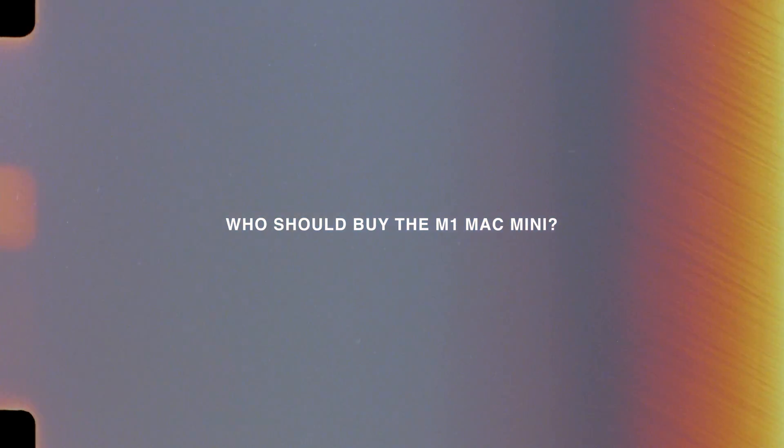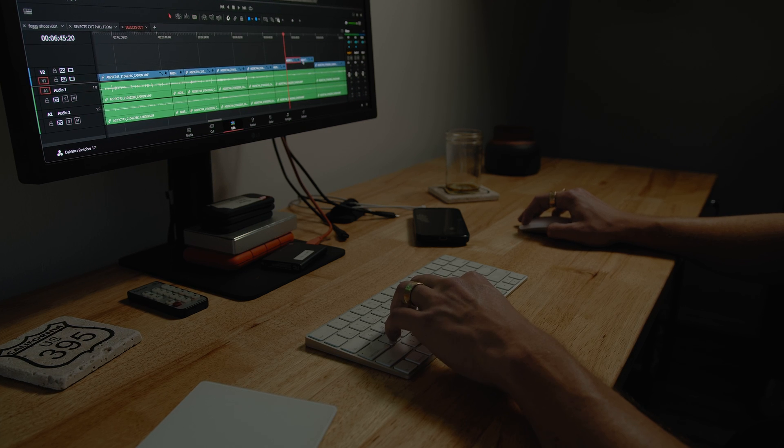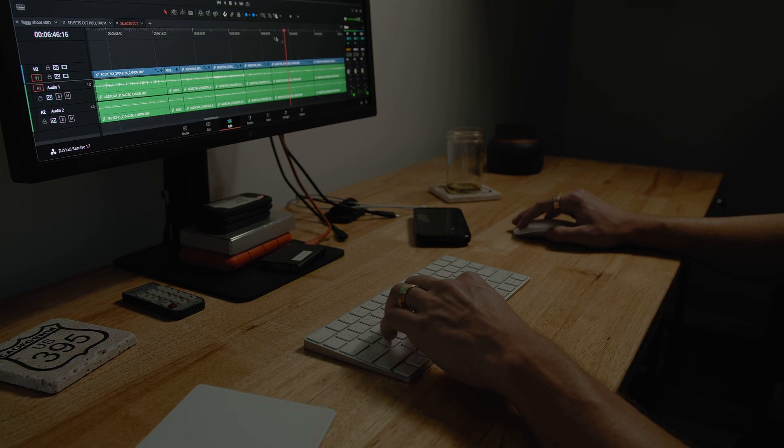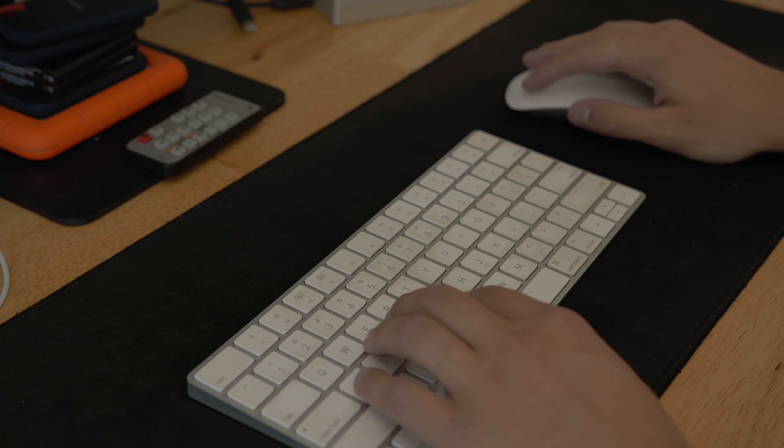Who should buy this M1 Mac Mini? If you're doing anything creative, it's a pretty good option you can't really pass up. If you're a video person with hesitation — believe me, I am editing a ton of videos on this and trusting it as my main workhorse. I've already put a handful of videos through it. Yeah, 32 gigs of RAM would be nice, but 16 is enough given how well optimized everything is.